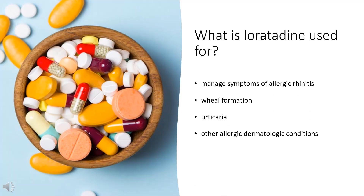What is Loratadine used for? Loratadine is a second-generation antihistamine and is used to manage symptoms of allergic rhinitis, wheal formation, urticaria, and other allergic dermatologic conditions.